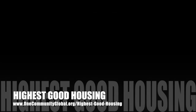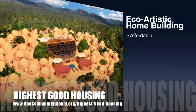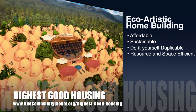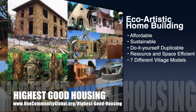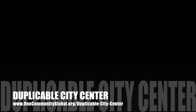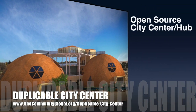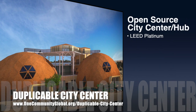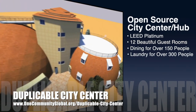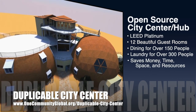The One Community approach to highest good housing is eco-artistic home building that is affordable, sustainable, do-it-yourself duplicable, resource and space efficient, and consists of seven different sustainably constructed village models. One Community is also creating an open source duplicable city center. It is designed to be LEED Platinum certified, provide 12 guest rooms, dining for over 150 people, and laundry and recreation space for over 300 people, all while saving money, time, space, and resources.